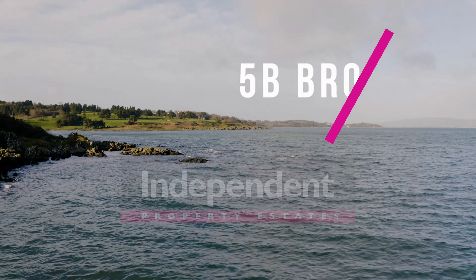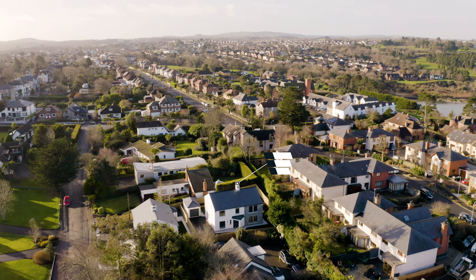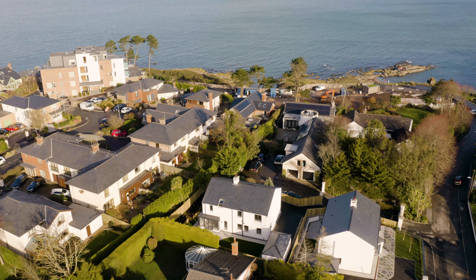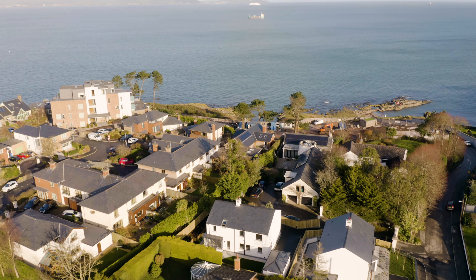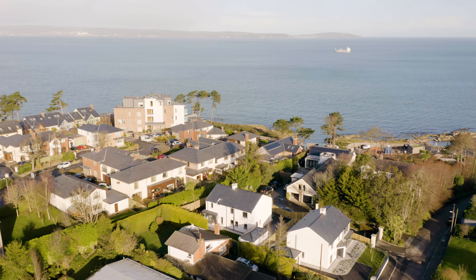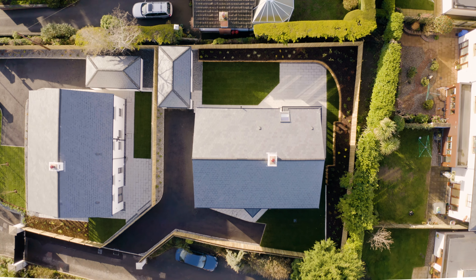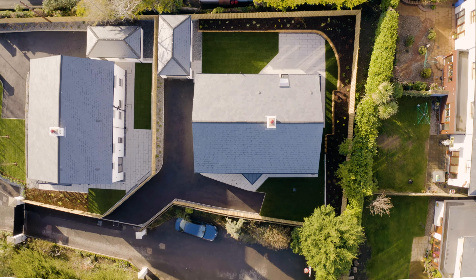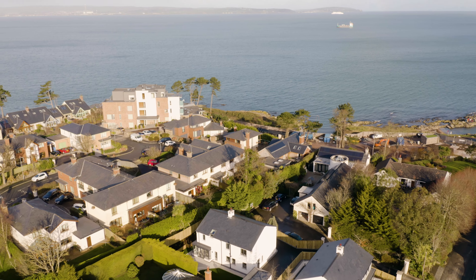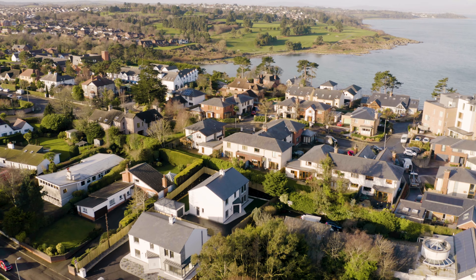Independent Property Estates are truly honoured to receive instructions to introduce to the sales market 5B Brompton Road, Bangor — a magnificent family home which is unquestionably opulent, personified. Rarely in life does the opportunity present itself for the discerning buyer to acquire an opulent turnkey new-built family home in arguably one of the most prestigious addresses on the North Down Coast. Well, now is that opportunity.